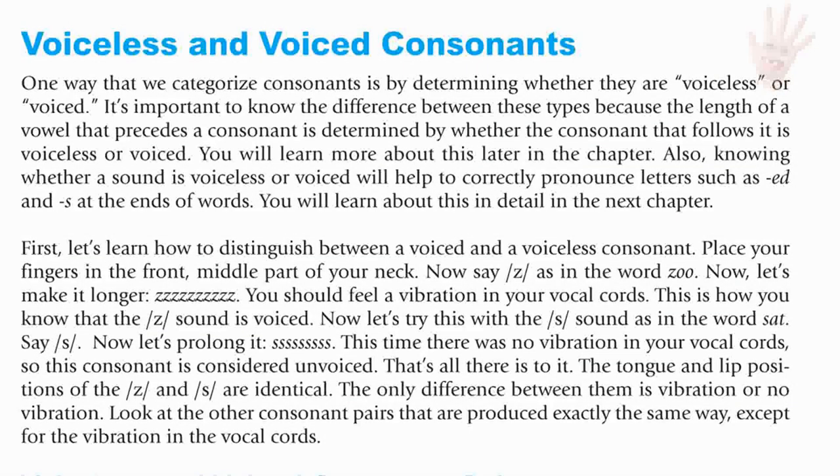Place your fingers in the front middle part of your neck. Now say Z as in the word 'zoo.' Let's make it longer: Z. You should feel a vibration in your vocal cords. This is how you know that the Z sound is voiced.